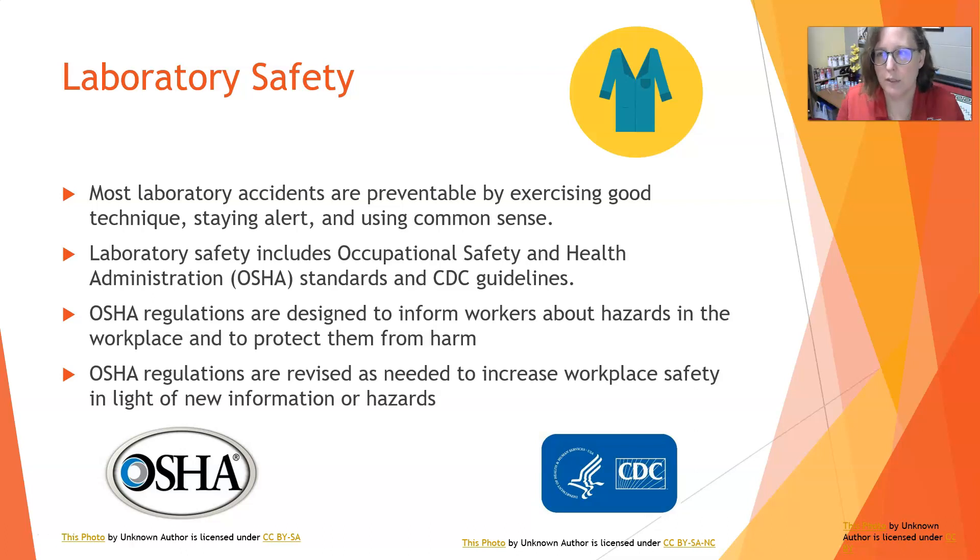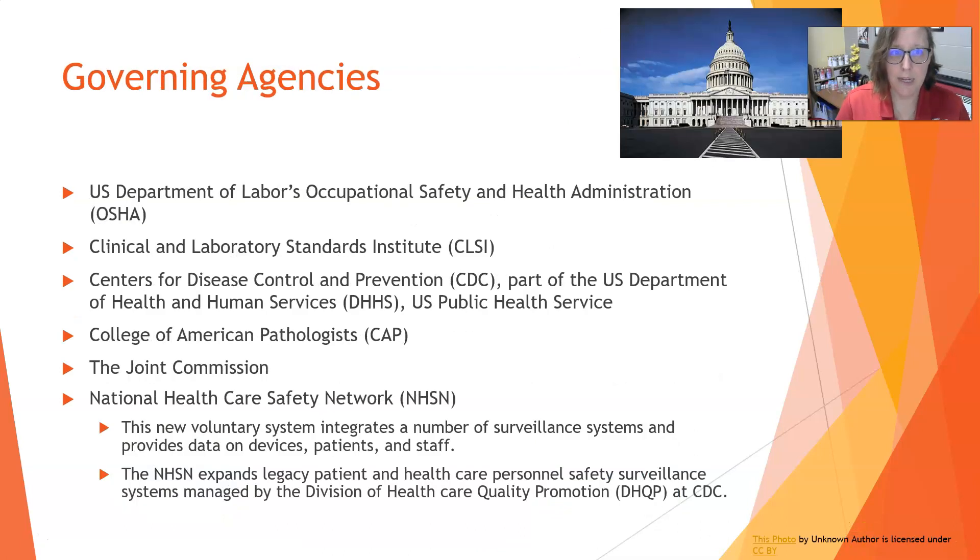A good example would have been the COVID-19 pandemic — that would have been one where we would need to update some of these standards on how to deal with that and their recommendations. The governing agencies that apply to the lab more specifically are the U.S. Department of Labor's OSHA, the Occupational Safety and Health Administration.